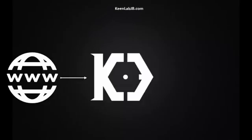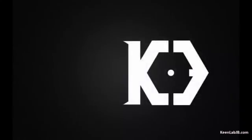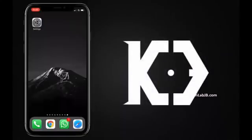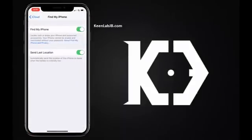Here, we will first install the Keen Lab app through the web app we have developed. Once the Keen Lab is installed, we will use it to install Cydia. So let's get started. I am using the latest iPhone X for demonstration purposes. Before starting this jailbreak, you need to turn off the Find My iPhone option.